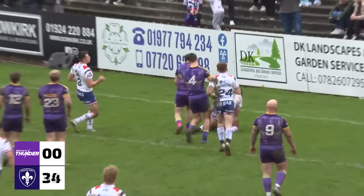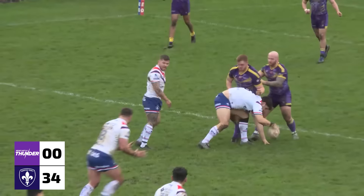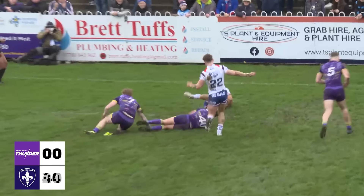Bowden's wide, causes the dummy runner to run round with Liam Hood. Lawford, Jawed, Wormsley in at the left corner. Quick hands, quick hands, great pass from Max Jawed.